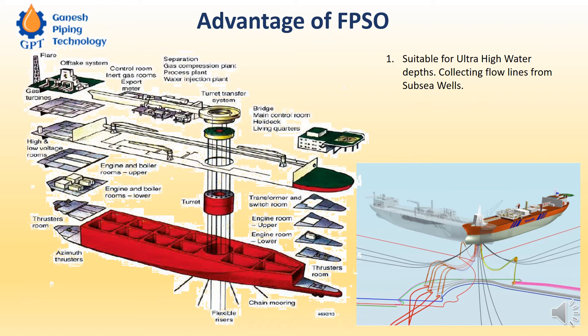So in that case we go for a floating platform, and this floating platform will serve all the functions of a jacketed steel platform's topside facilities. This is called FPSO — Floating Production Storage and Offloading.